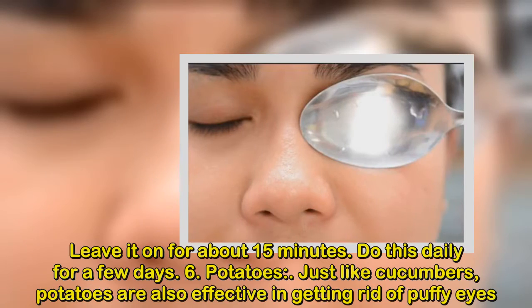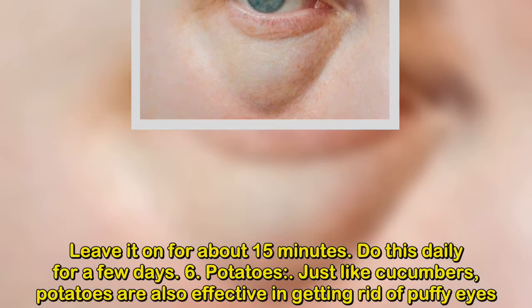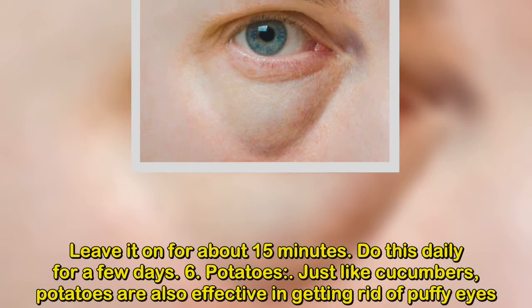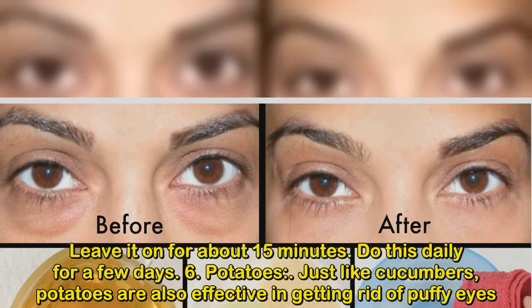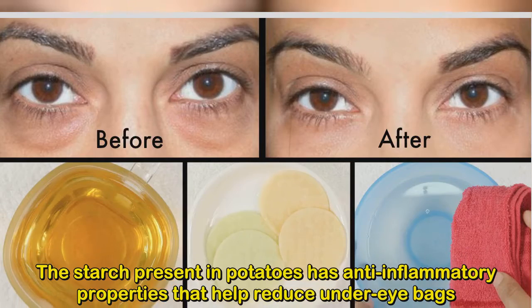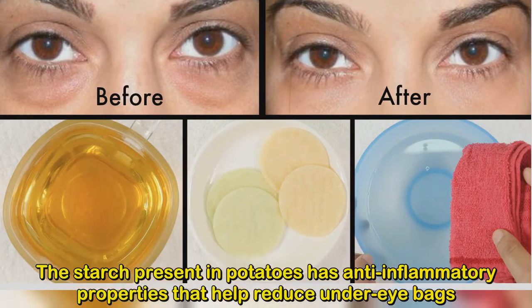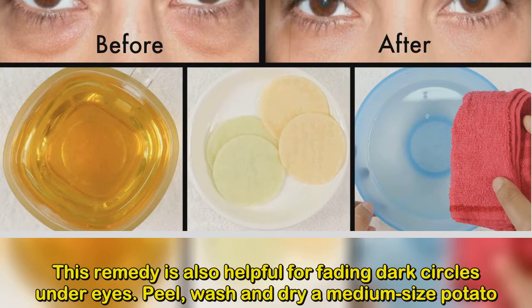Leave it on for about 15 minutes. Do this daily for a few days. Number 6: Potatoes. Just like cucumbers, potatoes are also effective in getting rid of puffy eyes. The starch present in potatoes has anti-inflammatory properties that help reduce under-eye bags. This remedy is also helpful for fading dark circles under eyes.